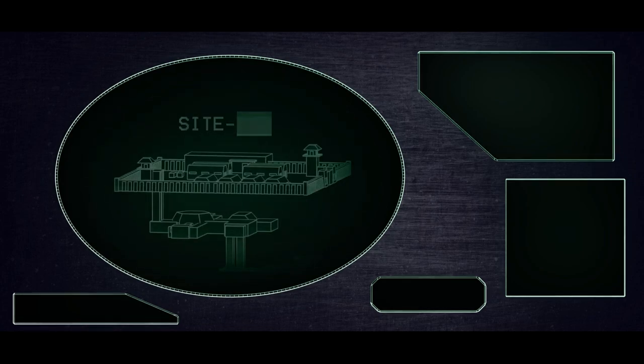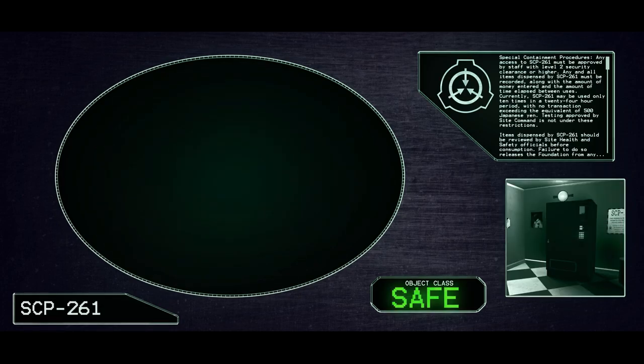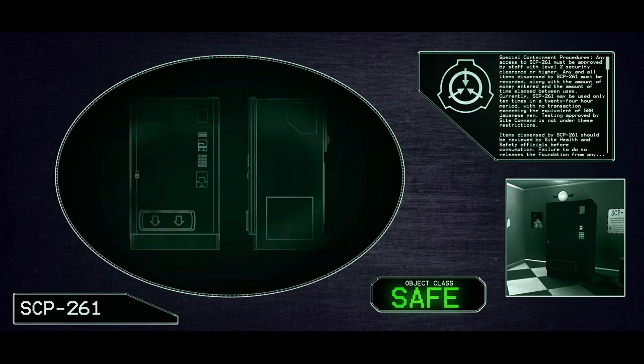Accessing SCP Database. Warning: unauthorized users will be terminated. Site redacted. D610-4. Loading SCP-261. Initiating playback.